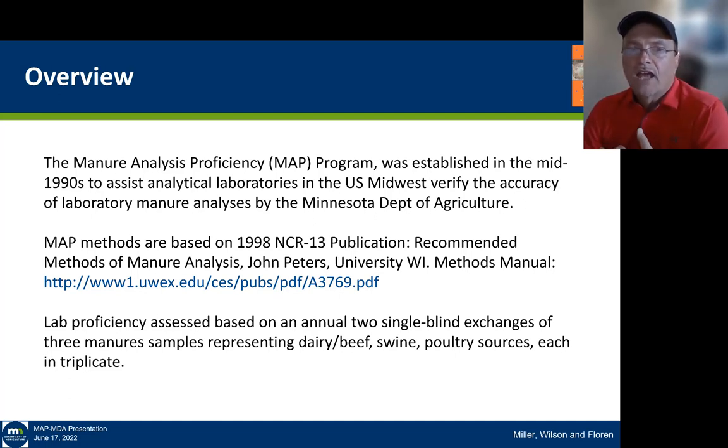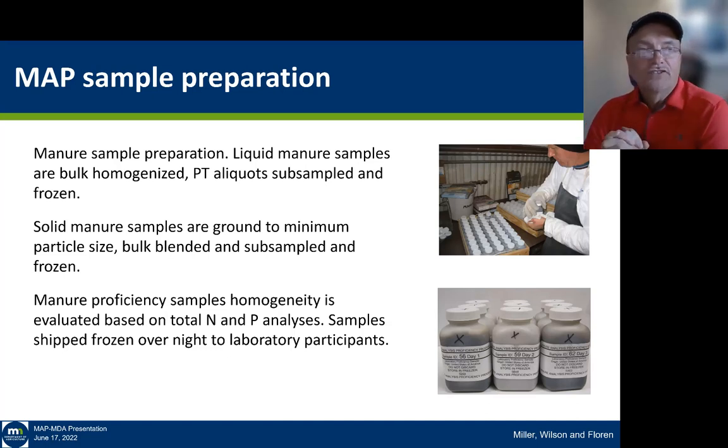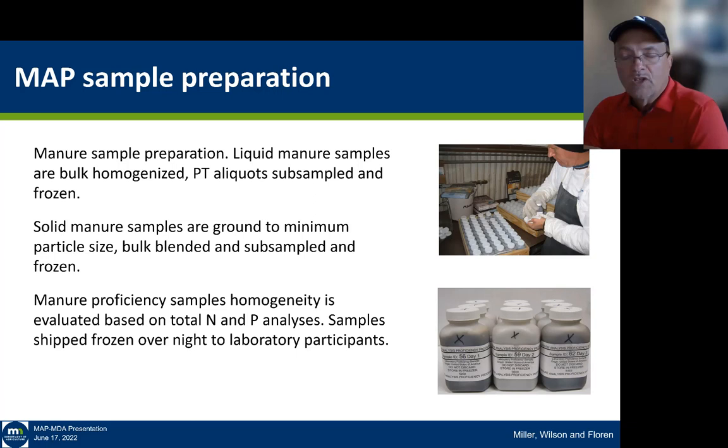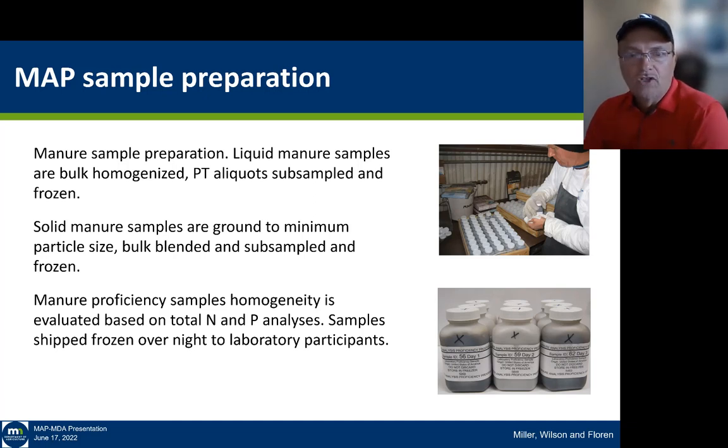We look at basically three kinds of manures in the program: dairy, dairy/beef, swine, and poultry sources, and each manure sample is submitted in triplicate. It's a rigorous preparation process. Liquid manures are a real challenge in terms of blending and homogenizing so that every lab gets pretty much the same material. Aliquots are subsampled and subsequently frozen before being sent to the lab. On solid samples, we grind to a minimum particle size and do a bulk blending to get good homogeneity. Samples are shipped frozen overnight to laboratory participants.